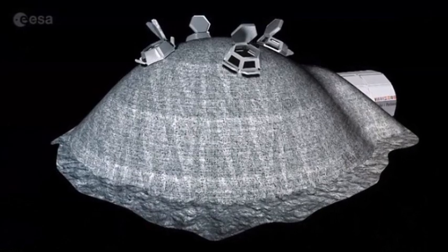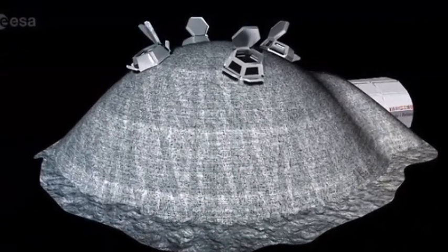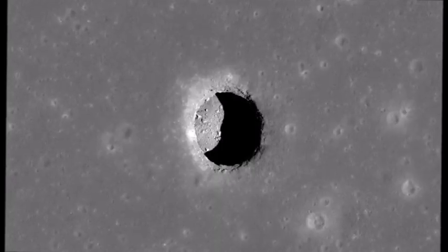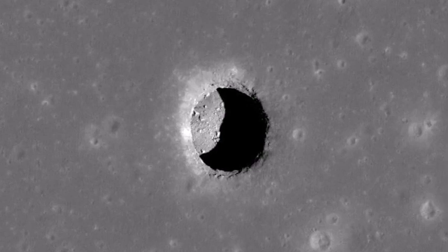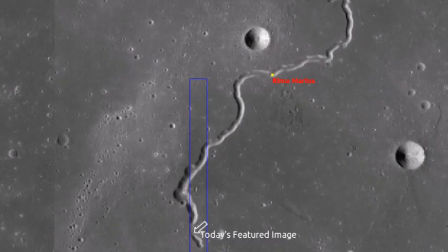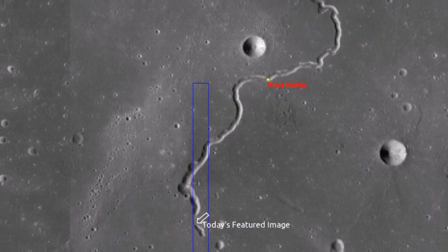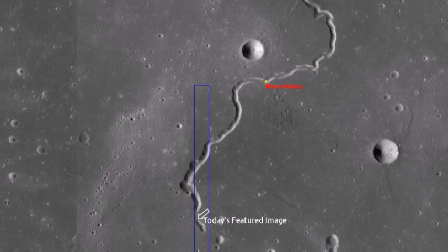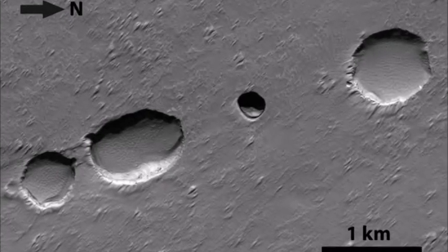This makes it a particularly good location for astronauts to set up a base. We've known about these locations that were thought to be lava tubes, but their existence has not been confirmed until now, said JAXA senior researcher Junichi Haruyama. Lava tubes might be the best candidate sites for future lunar bases, because of their stable thermal conditions and potential to protect people and instruments from micrometeorites and radiation.